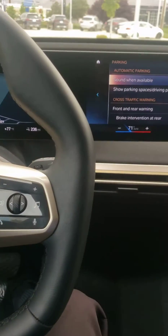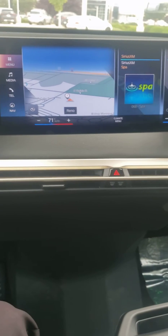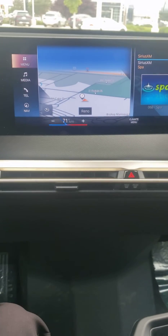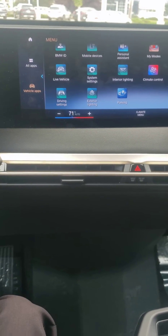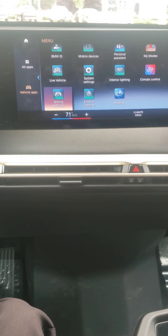When you're in reverse, you can go to this menu here, go to Menu, then Vehicle Apps, and scroll to Driving Settings.